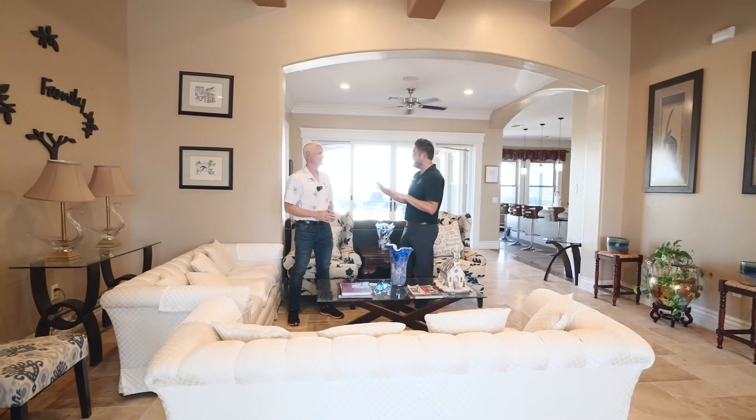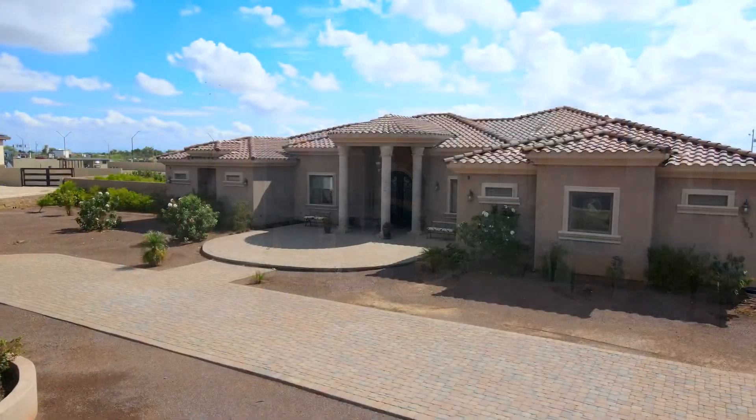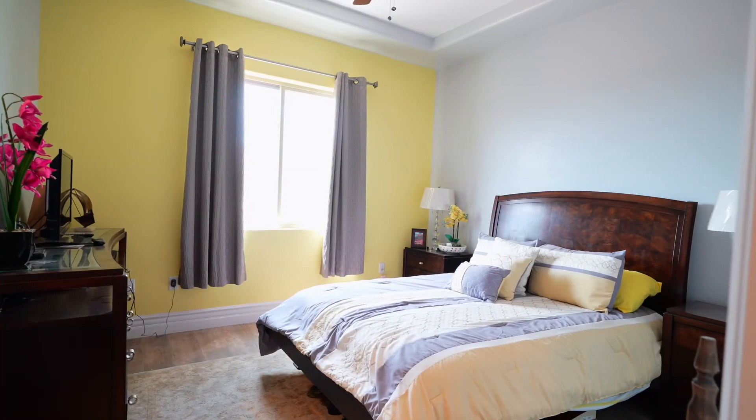Let's talk about specs. Single story custom home, 4,005 square feet, 3.5 car garage, 4 bedroom, 3.5 bath.